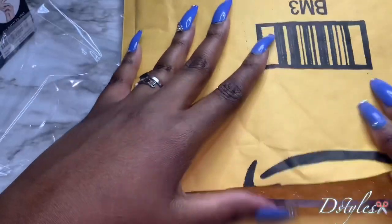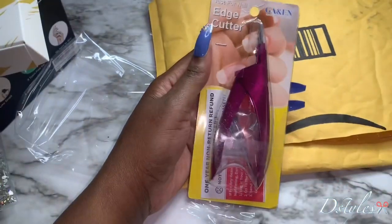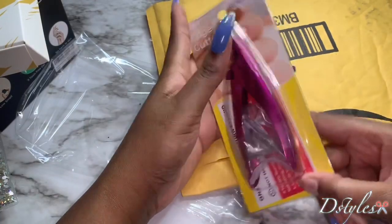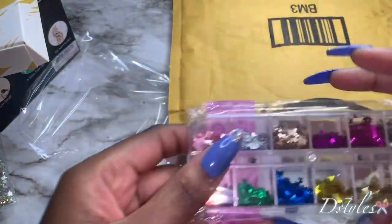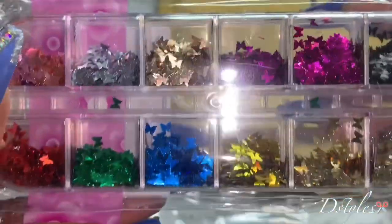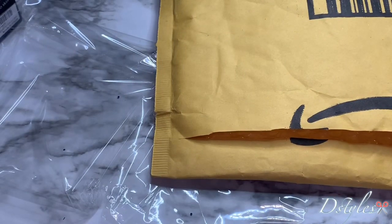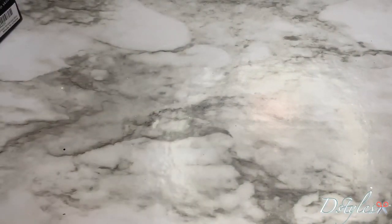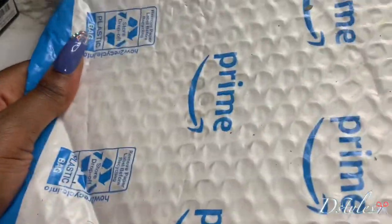So this is the second one that I got, and this is just my edge cutter — nothing special, I just needed something to cut the nails. And I got some butterflies — let me zoom in so y'all can see. Look at these, these are so pretty, I cannot wait to use them. Oh my god, y'all! These press-ons are about to be everything.